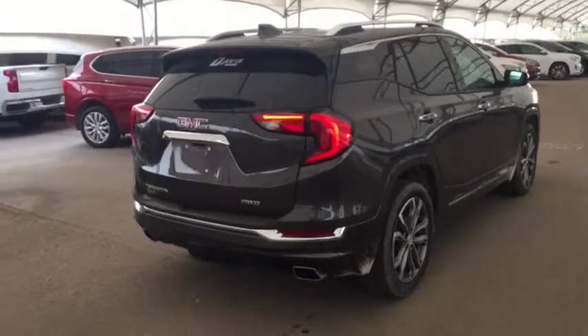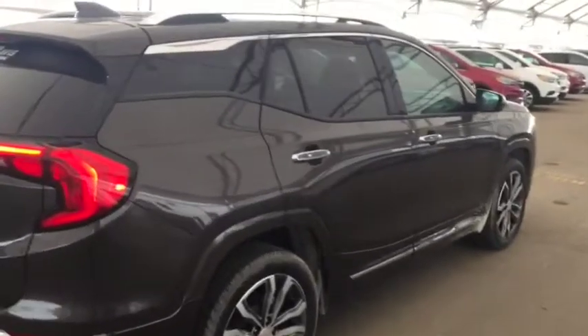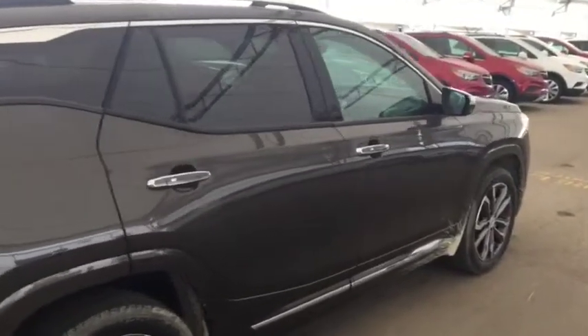So don't miss out on your brand new SUV. Hurry into Davis Chevrolet and book a test drive with one of our product specialists today.